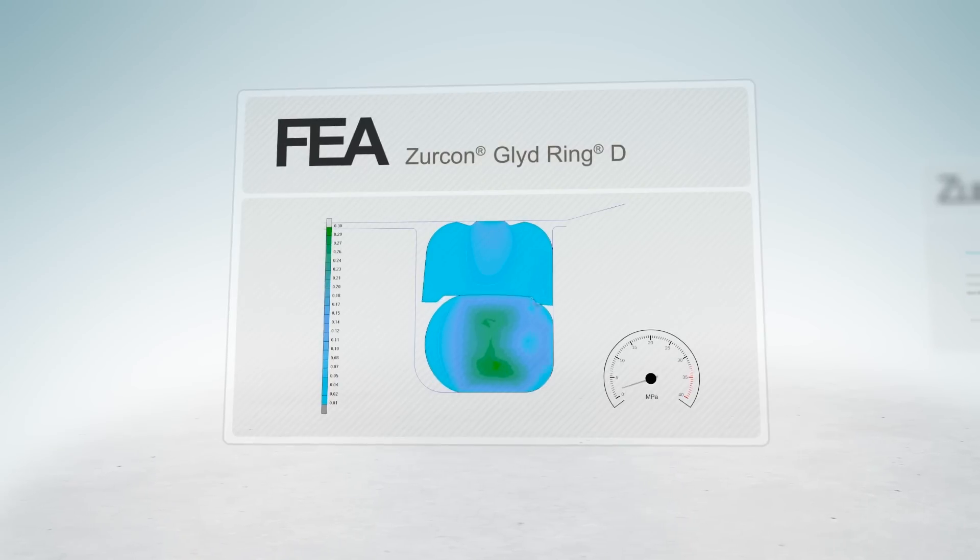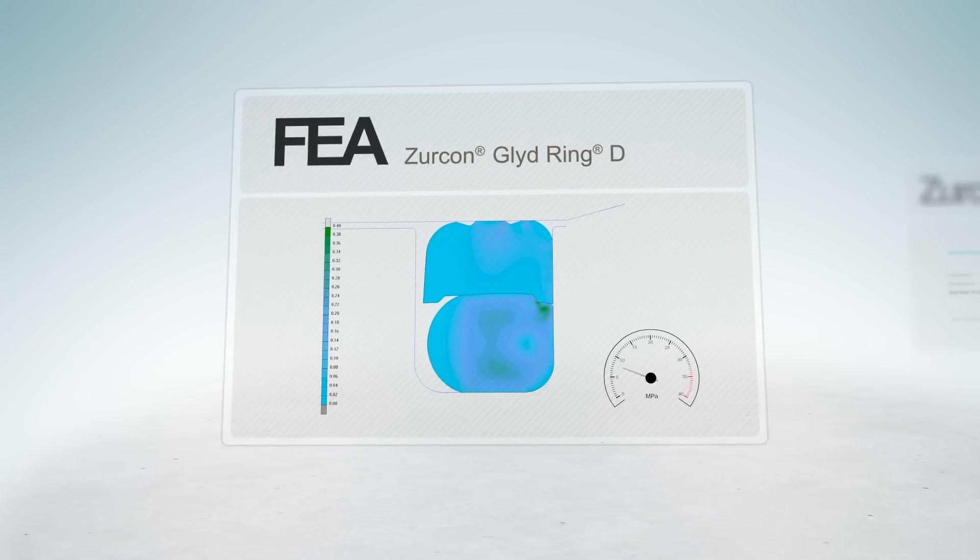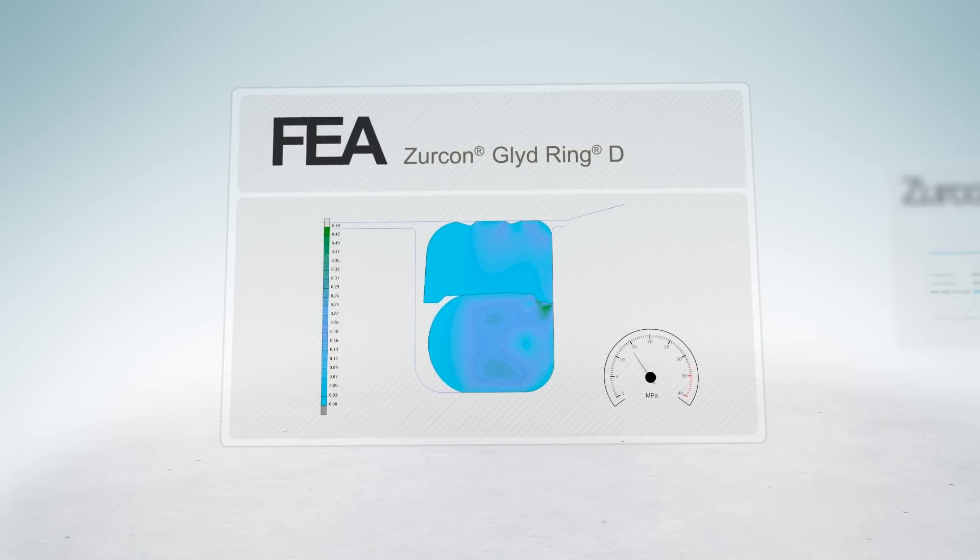This FEA demonstrates the ideal pressure transmission along the sealing surface to assure sealing efficiency at all pressure levels.